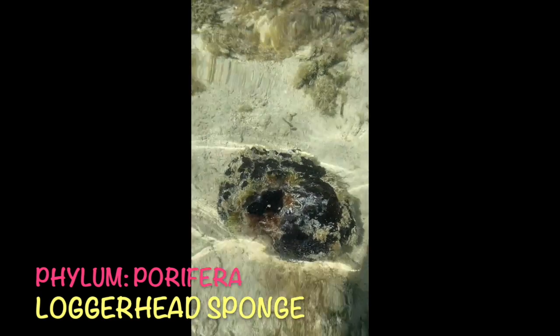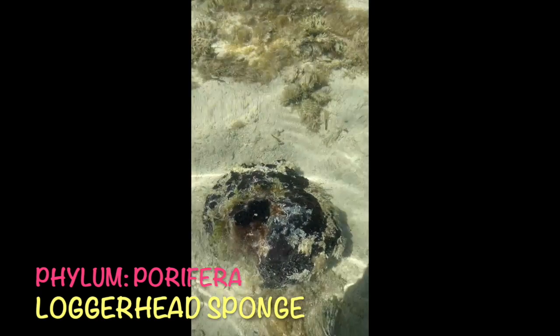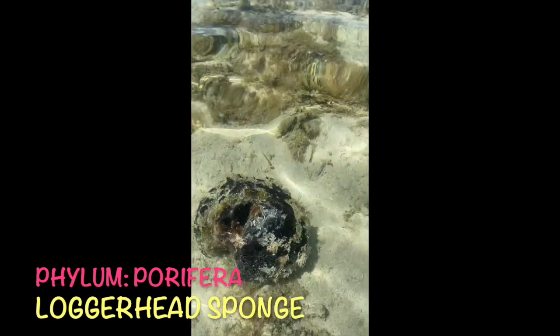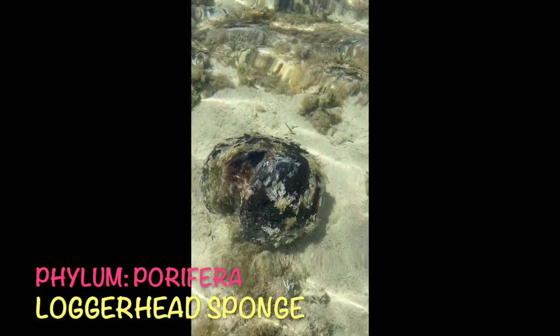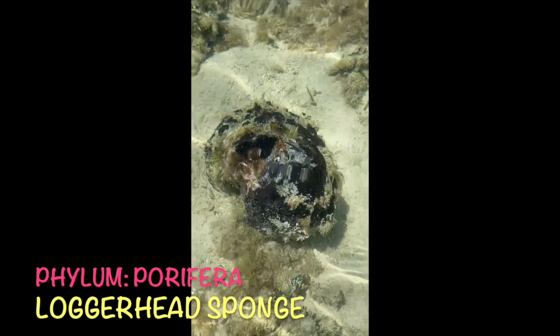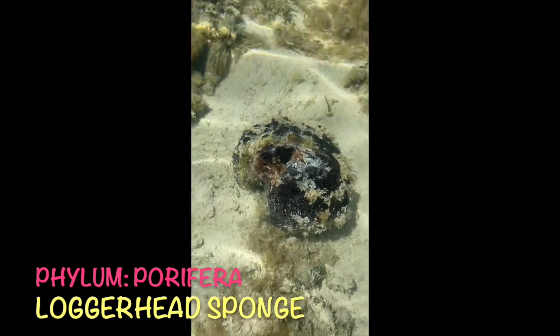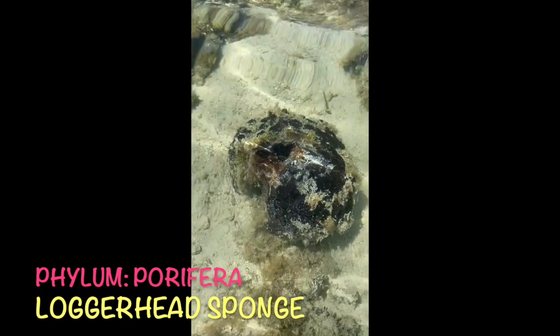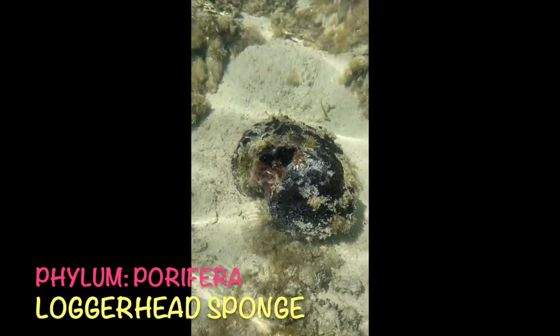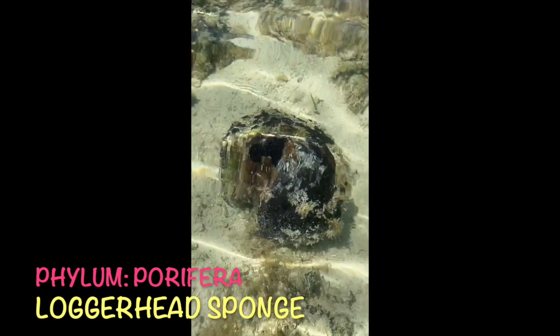Not only are sponges important for our water quality, but they're also an important habitat. There are a lot of different invertebrates that will live within the pores and channels of the sponge for protection. And remember, your sponges are pore-bearing. They don't have any internal organs. They just have a lot of little holes and channels within their body to let the water and food flow through them.